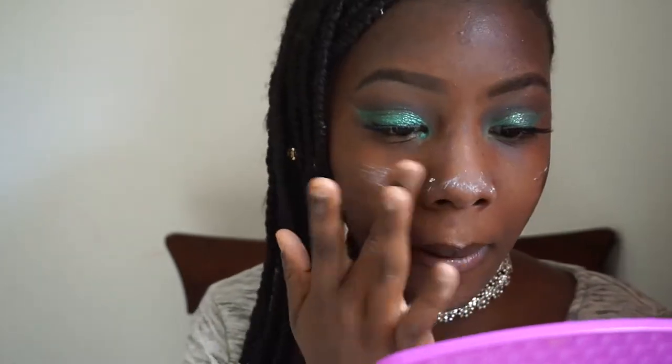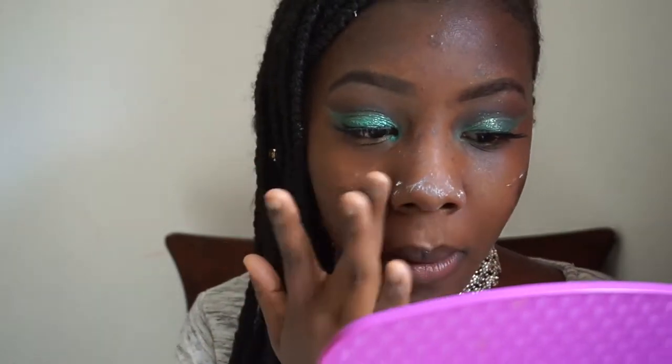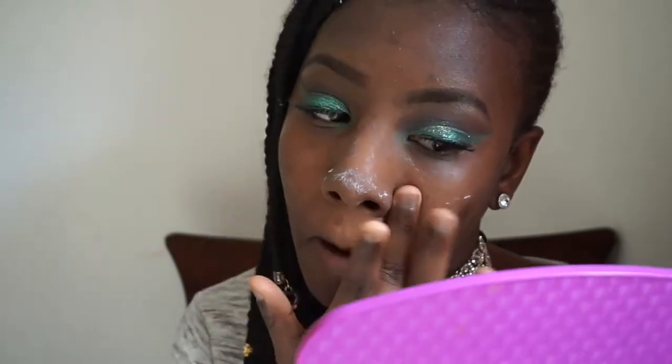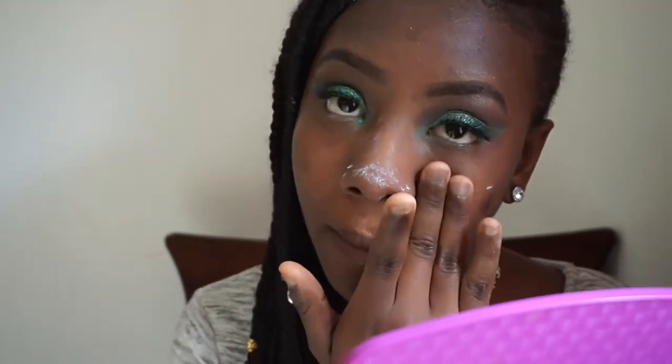Milk of magnesia does dry white, so if you see my T-zone area turning white don't worry, it's just the milk of magnesia. After this I go in with my Smashbox primer — I just take it and pat it on using patting motions right here, and it just seeps into my skin. Afterwards it's going to blur out all the pores around that area because that's where I have the most pores.